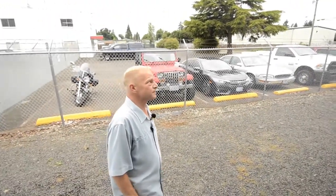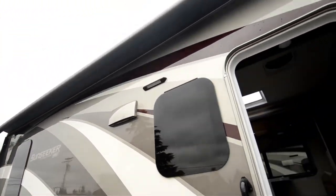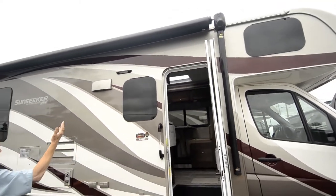Heading back out of the unit, as you can see it has an electric awning with beautiful LED lighting.